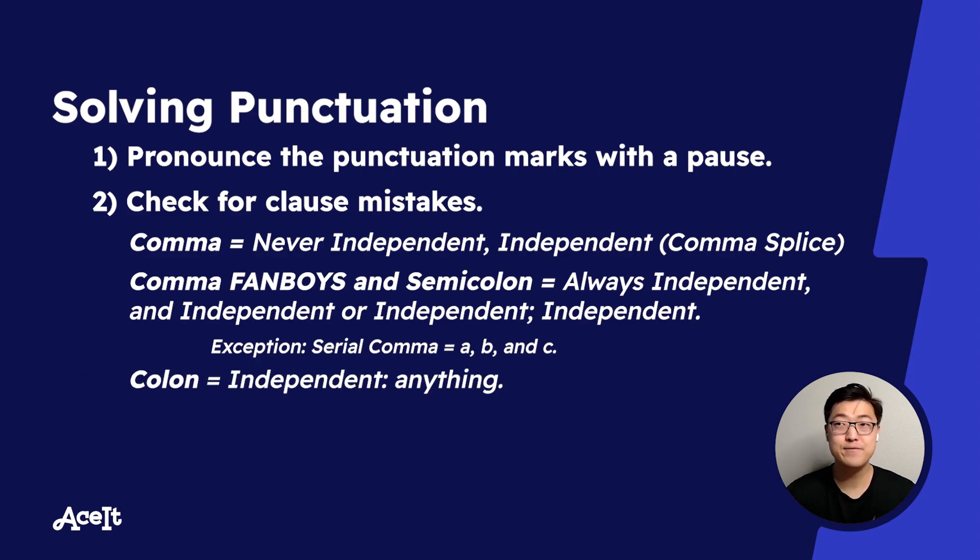Colons — most of us have probably heard that they have something to do with lists. As far as their clause rules go, it's really important to remember that they must be preceded by an independent clause. So if you see a sentence where replacing the colon with a period would result in the part before it sounding strange, you shouldn't use the colon there.